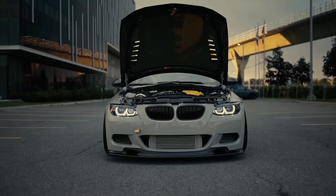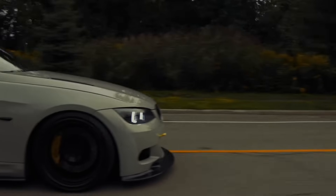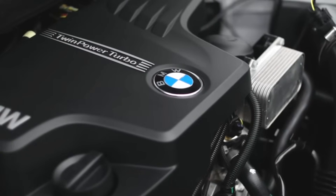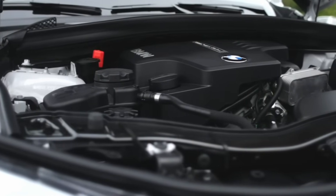Did you know that one of these BMW engines was so powerful it had to be detuned from the factory? In today's video we're breaking down the N52, N54, and N55 engines to help you decide which one is right for you. Let's dive straight in.